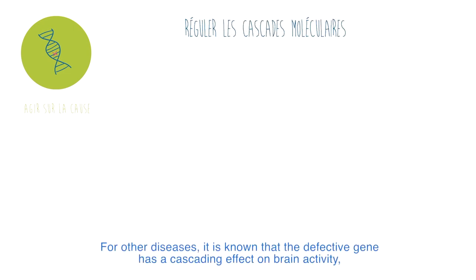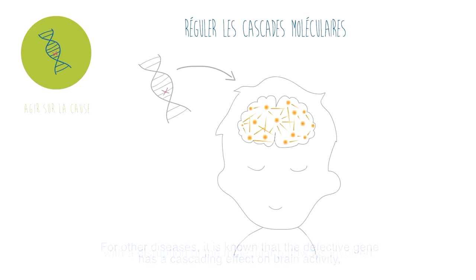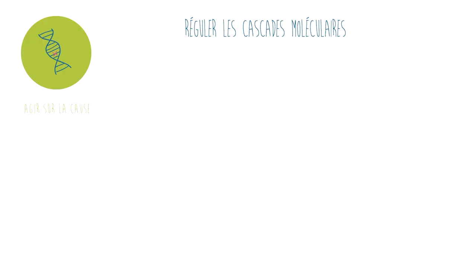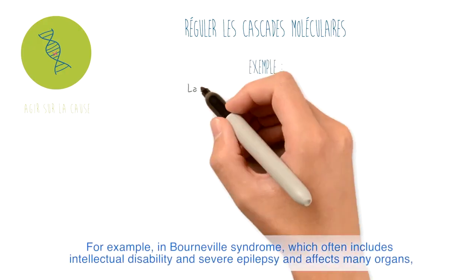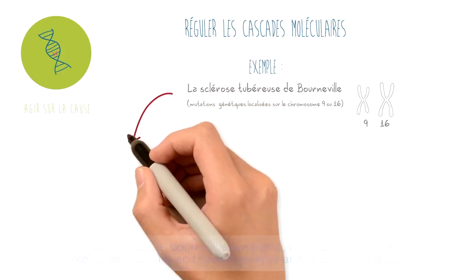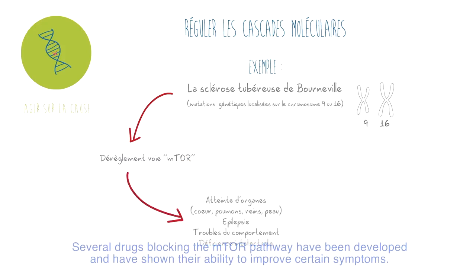For other diseases, it is known that the defective gene has a cascading effect on brain activity, with a disruption of the molecular pathways involved. For example, in Bourneville syndrome, which often includes intellectual disability and severe epilepsy as well as affects many organs, it is now known as a disorder of the mTOR molecular pathway involved in the onset of symptoms. Several drugs blocking the mTOR pathway have been developed and have shown their ability to improve certain symptoms.